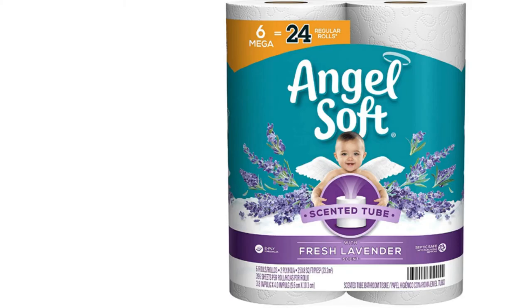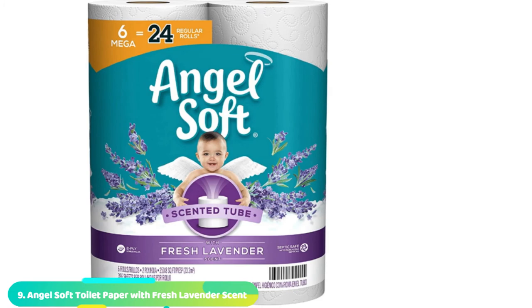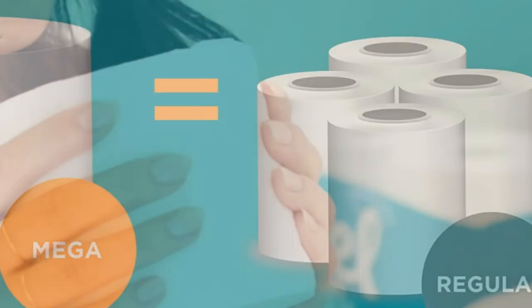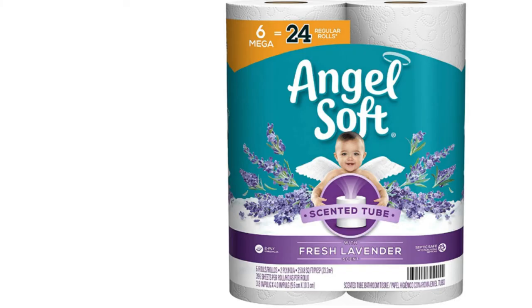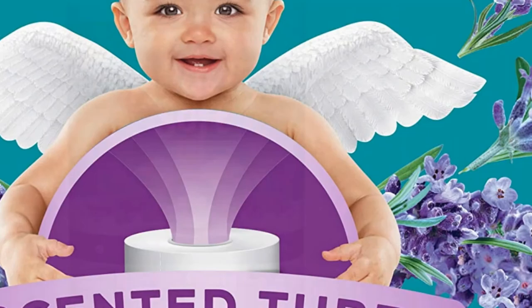Next at number 9, we have AngelSoft Toilet Paper with Fresh Lavender Scent. Make your bathroom smell pleasant and fresh with this scented toilet paper from AngelSoft. Although scented paper isn't the best pick for septic systems since fragrances can disturb the balance inside the septic tank, this toilet paper includes a scented inner tube rather than scented paper. Since the paper itself isn't fragranced, it's safe for standard sewers and well-maintained septic systems. The tube has a fresh lavender scent, and this pack includes six mega rolls with 392 sheets per roll.